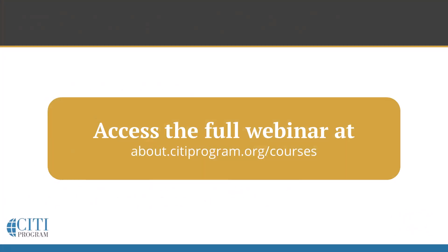I'd also invite everyone to review our content offerings regularly, as we are continually adding new courses and webinars in various areas of research, ethics, compliance, and professional development. Thank you.